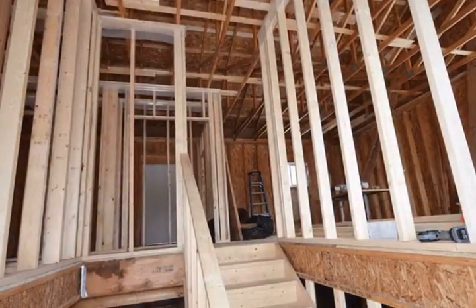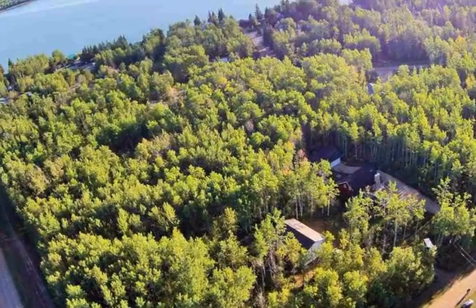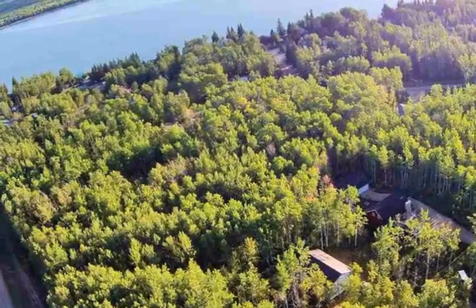Updates include new roof, new windows and doors, new siding, new deck, new floor in basement, new entrance, and framed upstairs.